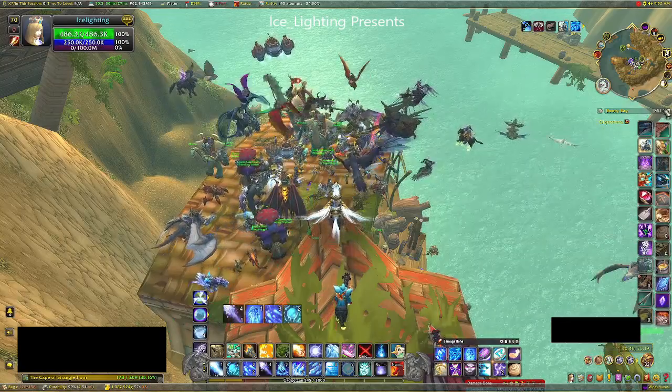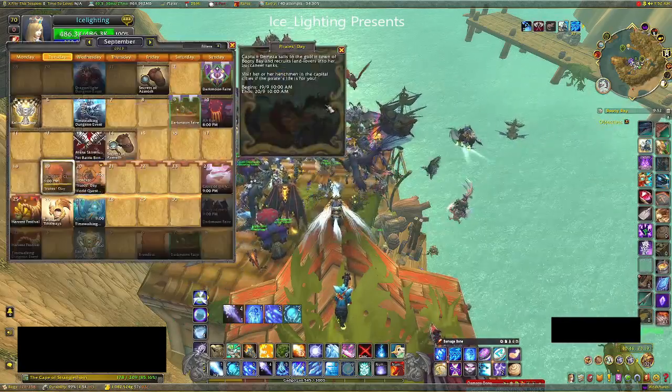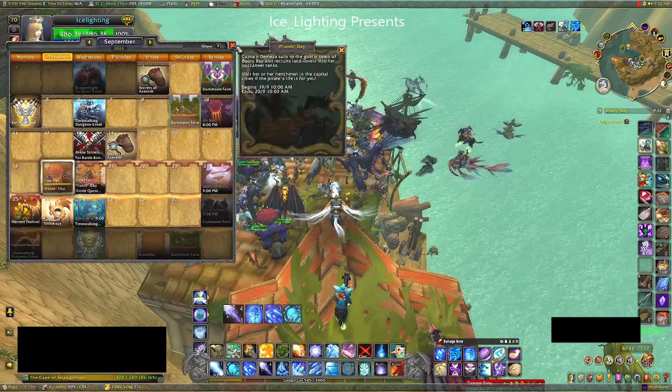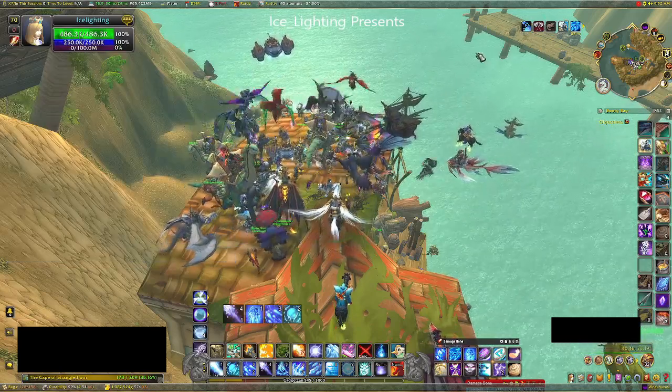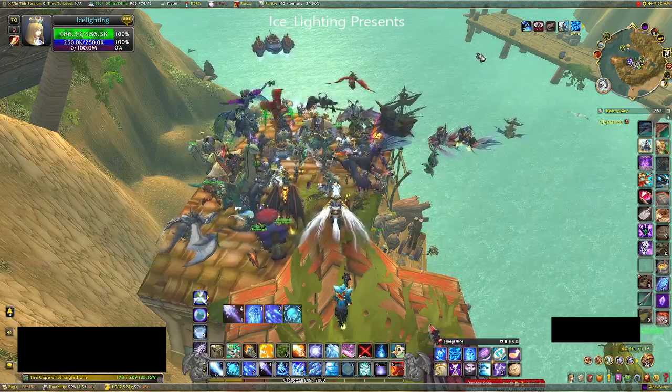First I want to give a shoutout to the many people that were here a good eight minutes early before the event even started. Usually when I come to record a change there's one or two people here, but this many people were pirate-excited today.